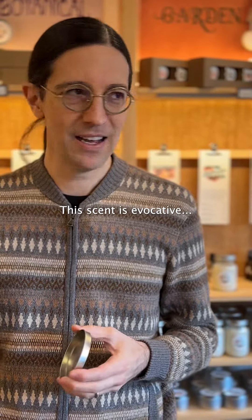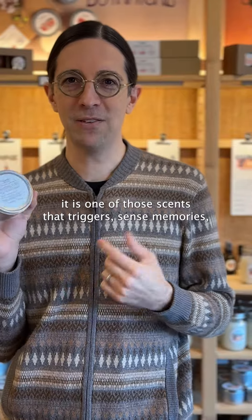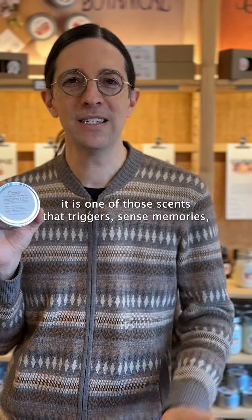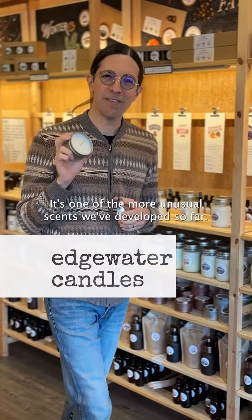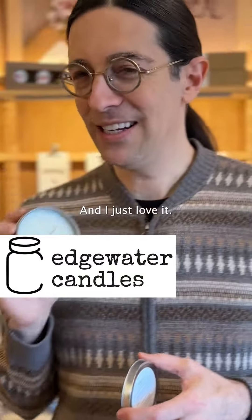This scent is evocative, a little weird, earthy. It is one of those scents that triggers sense memories, reminds you of rain. It's one of the more unusual scents we've developed so far, and I just love it.